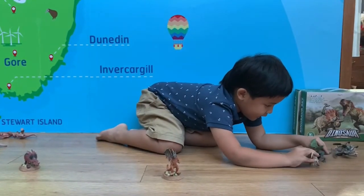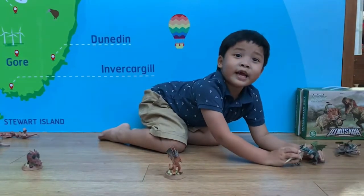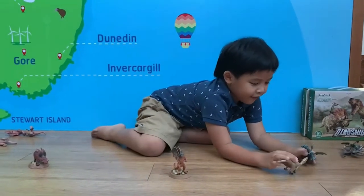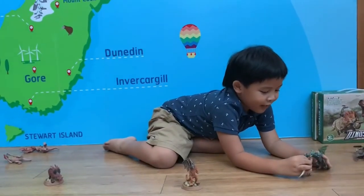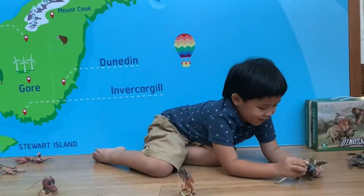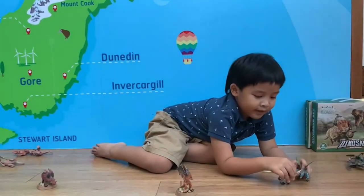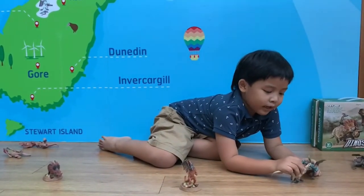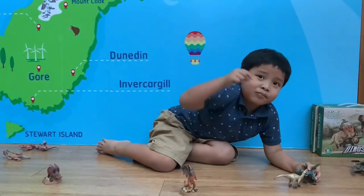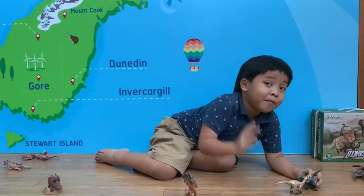The battle becomes a daily match between dinos and dragons. Who do you think can win? Mommy says dragon! You can also tell us by leaving a comment down below. After this video you should probably leave a like, and you can also watch more of my videos by pressing the subscribe circle.